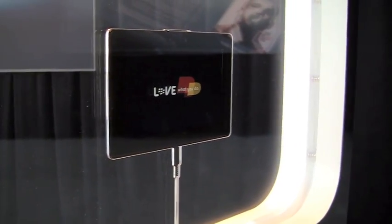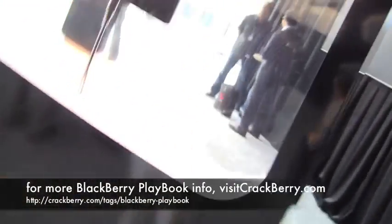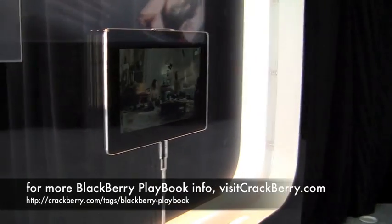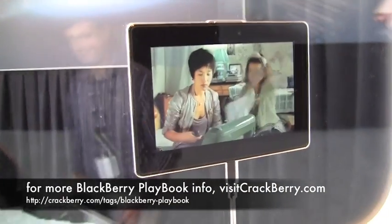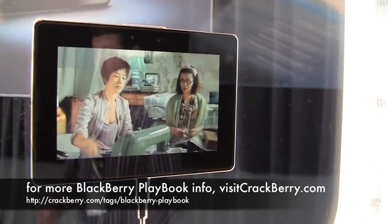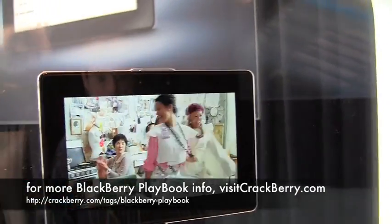Totally awesome specs. This is something I am really excited about, and I hope you are too. And I love that name — Playbook, that's a good one. BlackBerry Playbook. Follow CrackBerry.com for lots of coverage as we learn more about it in the months ahead, and hopefully we'll go hands-on with it for real, and not just glass-case real, very soon.